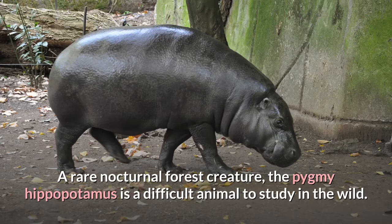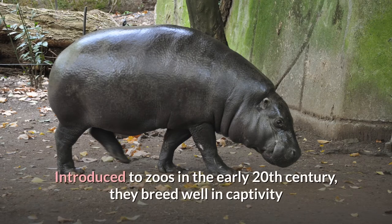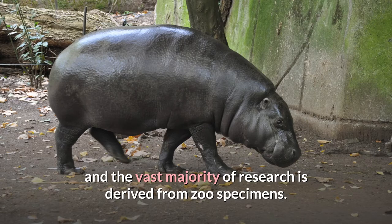A rare nocturnal forest creature, the pygmy hippopotamus is a difficult animal to study in the wild. Pygmy hippos were unknown outside West Africa until the 19th century. Introduced to zoos in the early 20th century, they breed well in captivity and the vast majority of research is derived from zoo specimens.